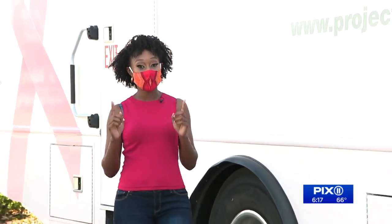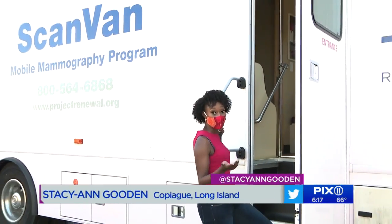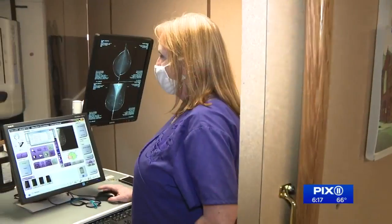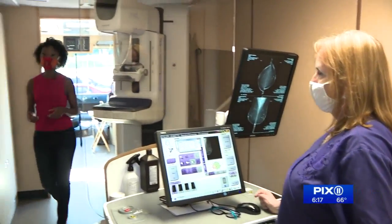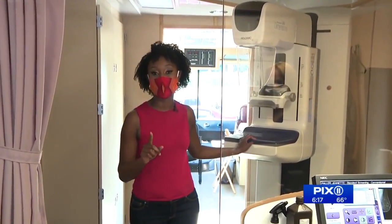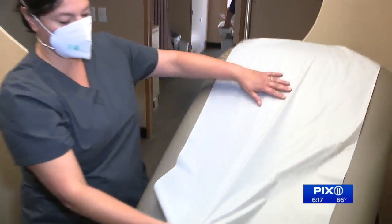Here's how it works. When you get here, just keep in mind that they only allow one person at a time for safety reasons. You're then met by the receptionist where you fill out paperwork, which then gets sent back to their home office. You then make your way over to this area where you meet with the technologists. This is where the actual screening takes place using this mammography machine. And finally, you consult with the nurse to discuss your medical history. It's that simple.